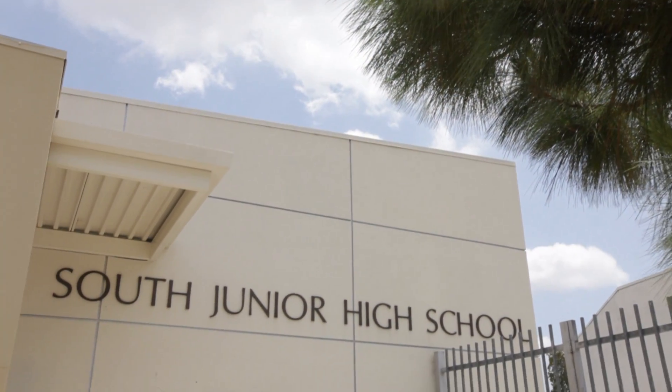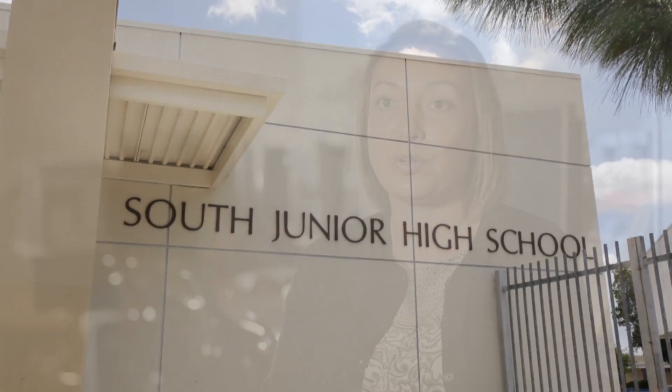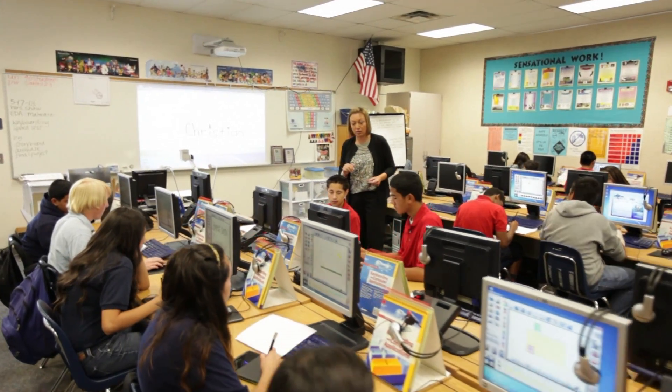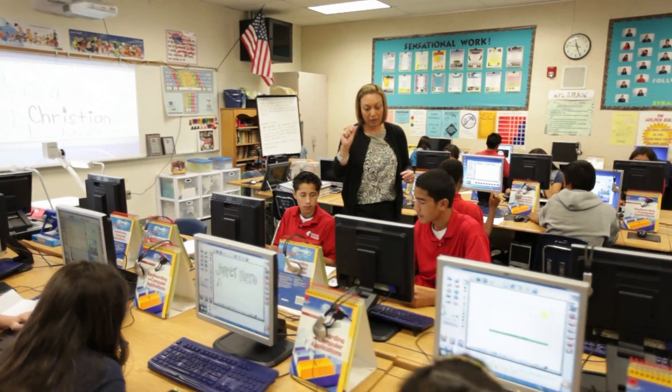South Junior High School is a school of 1,600 students. We're located in Anaheim, California, and we're a population where 89% of our students are Hispanic or Latino, and 68% of our students are considered English language learners. I've been teaching here at South for 12 years. I teach business technology and digital animation.